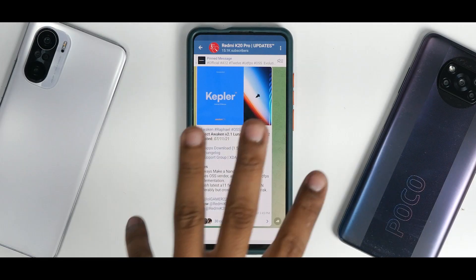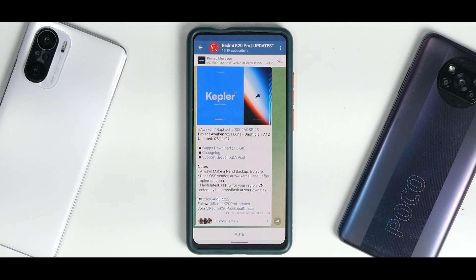Welcome to another video for the K20 Pro, known as Raphael. We are talking about Awaken OS once again, but this time it is very significant because this ROM has received a lot of updates. I installed it yesterday along with a couple of my elite testers who've also tested this ROM, and the dev himself is in our testing group, so we get the time to give him feedback and share details.